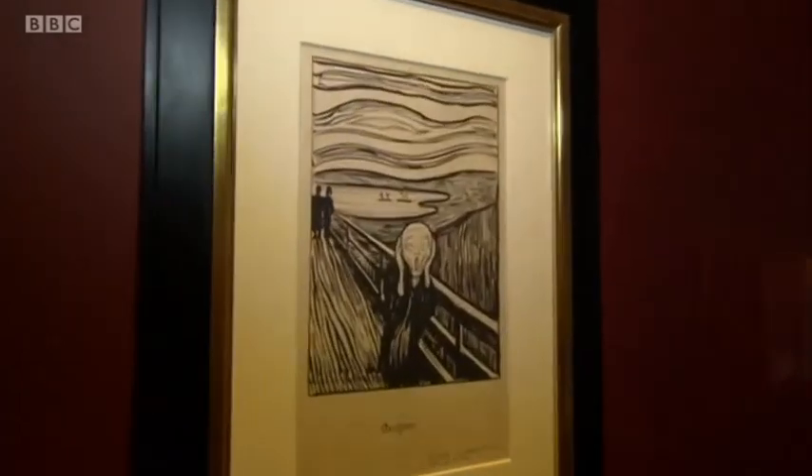Does it feel like a particularly fitting Munch moment? Oh, totally. This is peak Munch, I think. If we're not feeling the scream now, we'll never feel it.